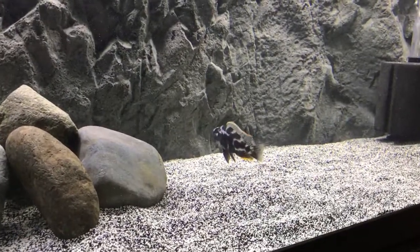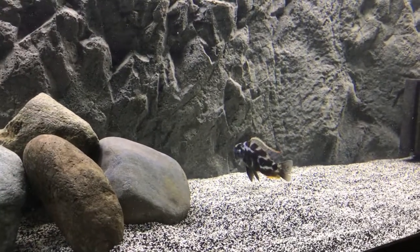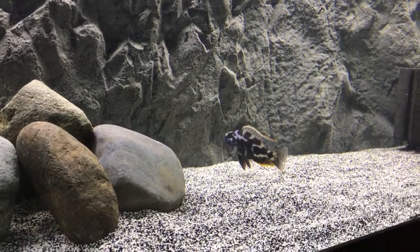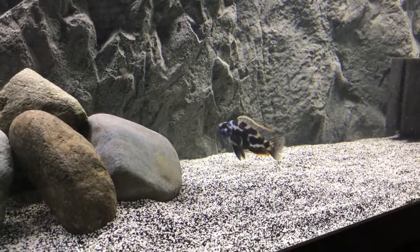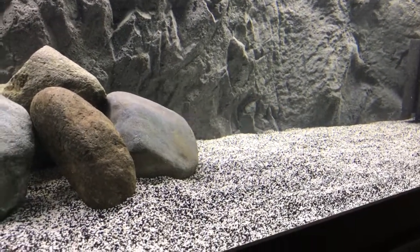Look at him flaring up like that — he's so cute. Nimbochromis livingstonii, really good-looking fish for how small he is. Anyway, thanks guys, thought I'd share.